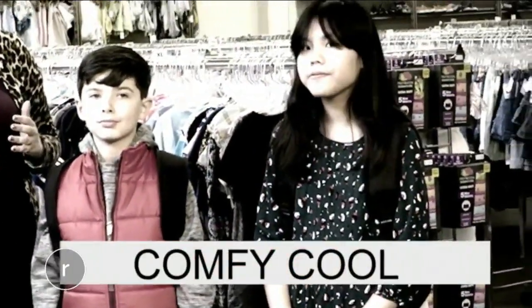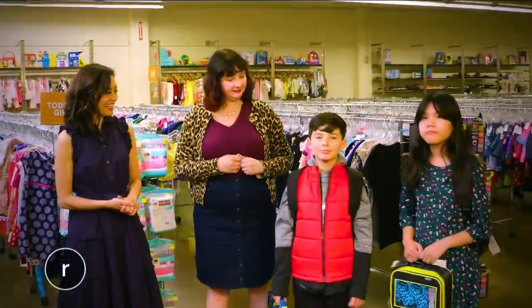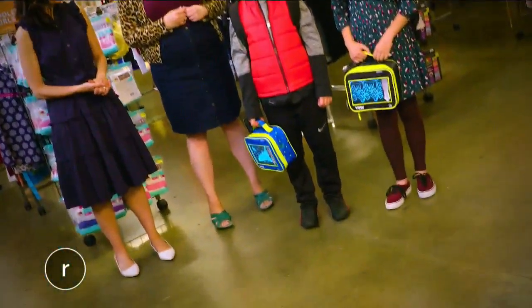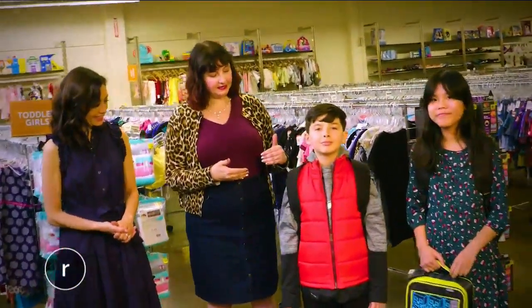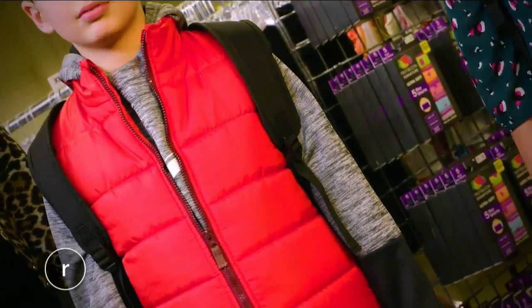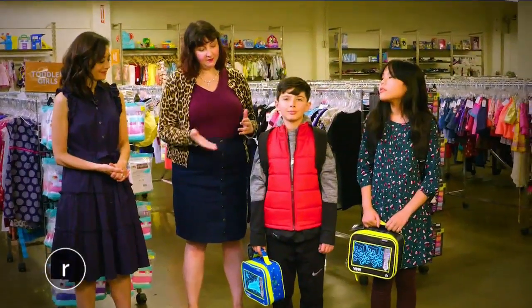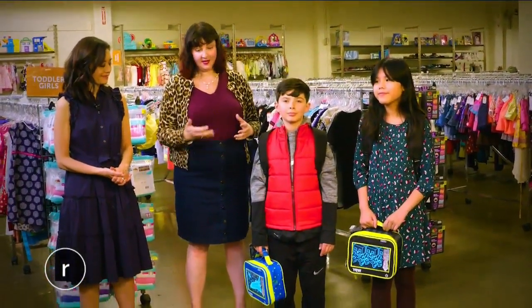Trend number three is comfy, cool. Kids want to be comfortable, and so that's what this trend is all about. These guys look so adorable. They're looking for name brands like sweatshirts and sweatpants — things like Nike, Adidas, North Face. Those are all items that you can find at Goodwill, and that's really on-trend for fall and very comfortable.